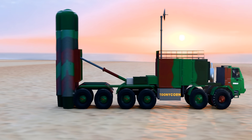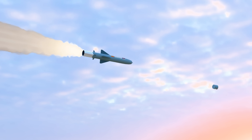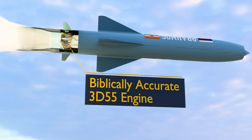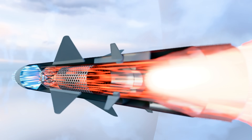BrahMos has a two-stage propulsion system. During a ground launch, it fires perpendicular thrusters from its nose cap to adjust its orientation. The cap ejects itself after that. At this stage, a solid propellant rocket engine accelerates the missile in the desired direction. Later on, the liquid-fueled ramjet engine sustains supersonic speed with greater efficiency.